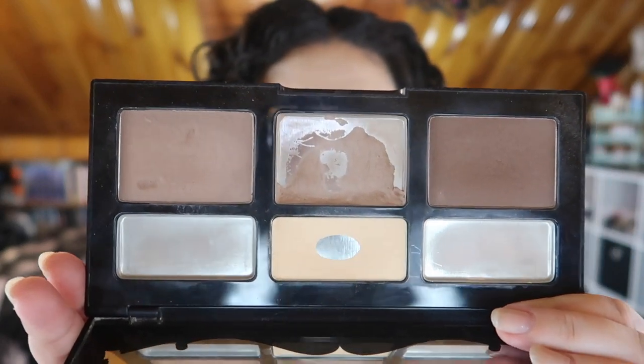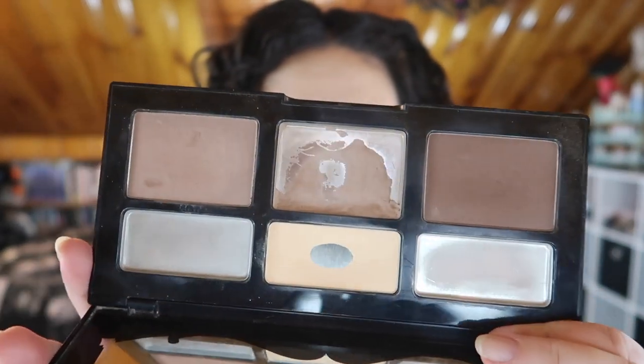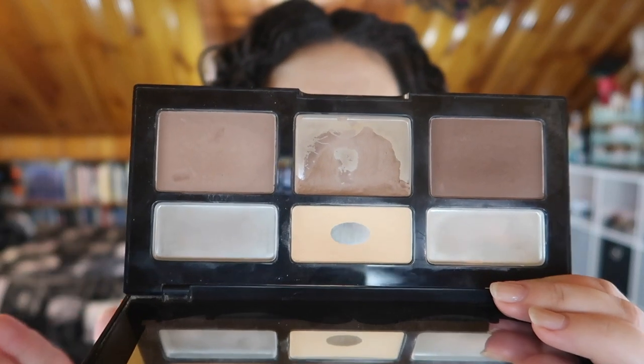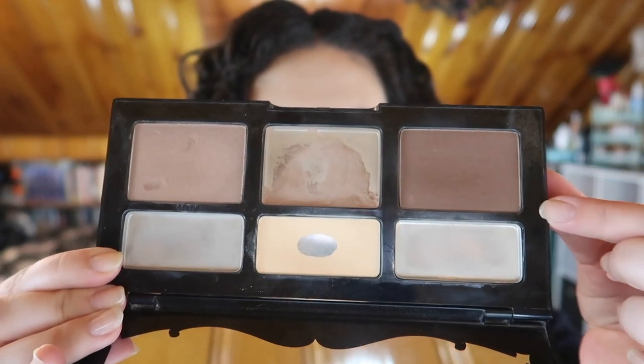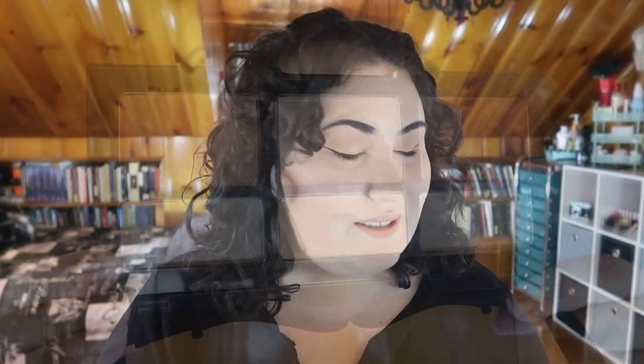I thought I would actually finish this before this update, but I'm just shocked by how much product there is and how far this product goes. I still have a decent amount in here, though I have hit pan again on the repressed portion. I don't know if this will be gone by the next update — I'm honestly shocked by how far this product is going. This palette has lasted me six months of almost daily contour and bronzing use, so that's awesome.